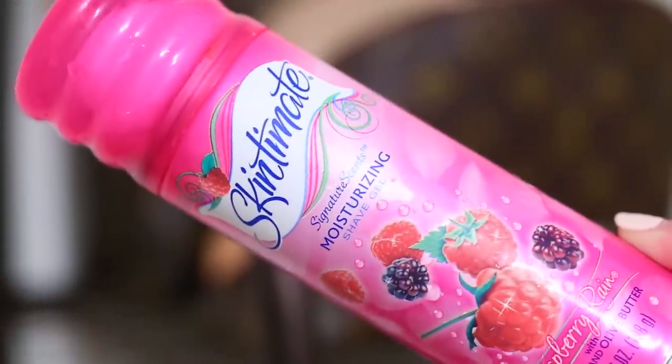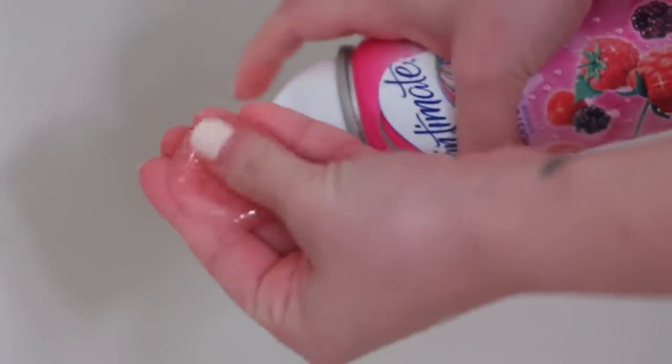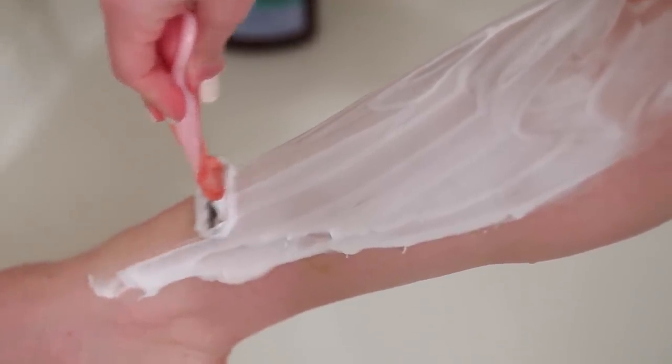Now it's time to remove hair. You can wax if you'd like, but I'm going to shave my legs with a shave cream to prevent any nicks or cuts. The shave cream acts as a cushion to prevent that, and you definitely don't want that before a big event.